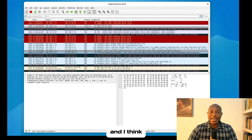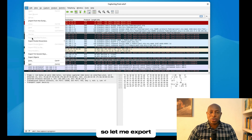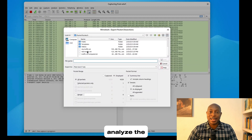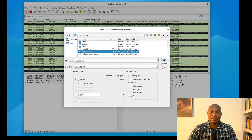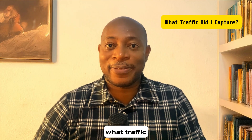I am back at my computer and it has gathered a lot of traffic. Let me export all of this into a text file so that we can properly analyze the data together. The big question: what traffic did I capture?